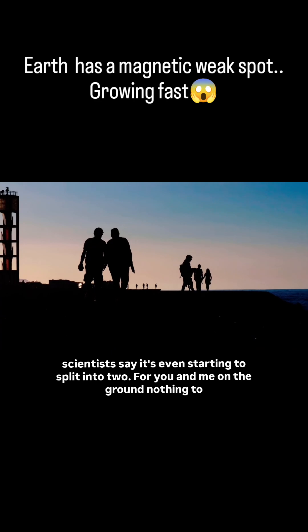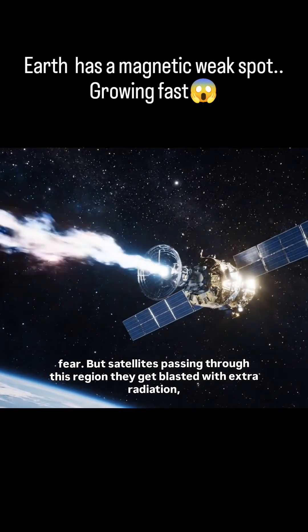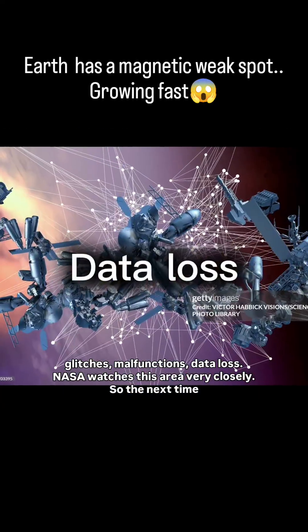For you and me on the ground, nothing to fear. But satellites passing through this region? They get blasted with extra radiation — glitches, malfunctions, data loss.